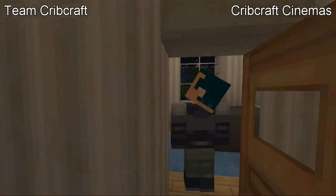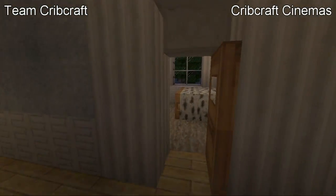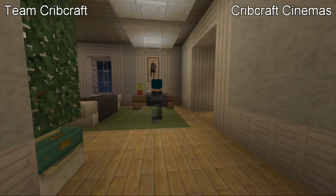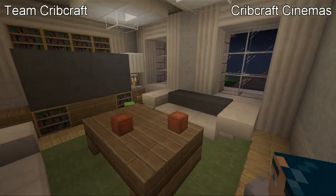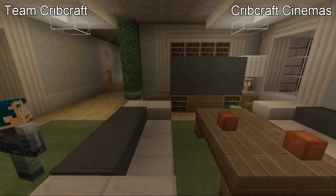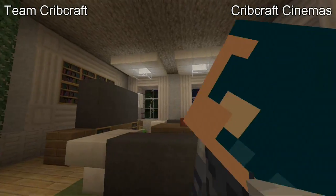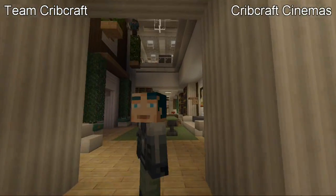These two rooms are just more guest bedrooms — small little rooms, nothing special. This is where the guests of the mansion would stay. Down the hallway over here is the upstairs living room — it's got a nice flat screen TV and some DVDs behind it in the pillar quartz frame. I'm using jungle wood for the ceiling, if you guys haven't noticed that as we're walking throughout the house. It looks really nice on the ceiling.